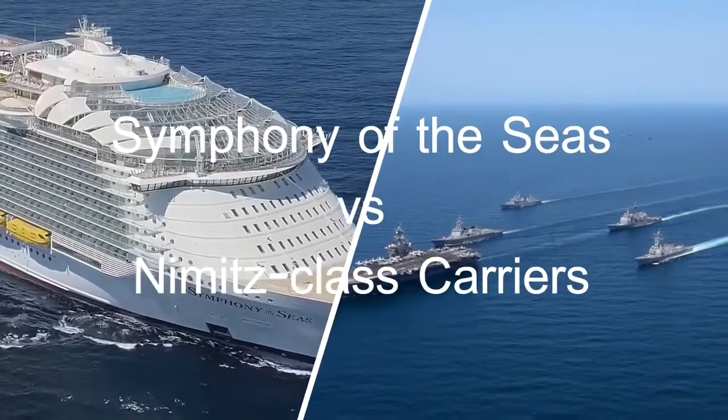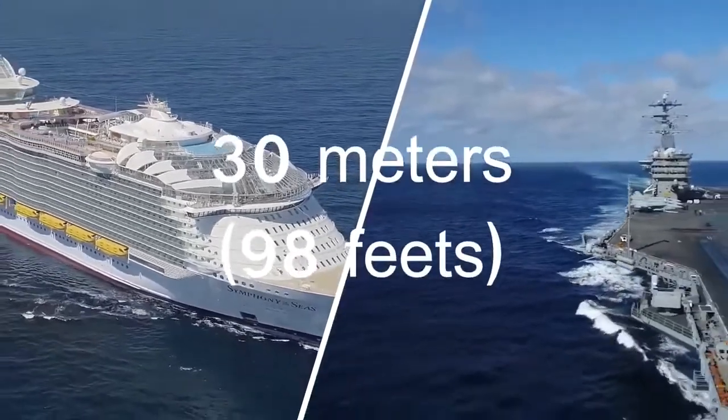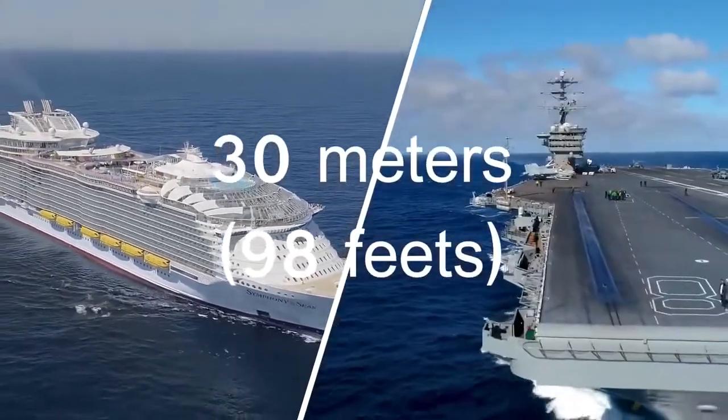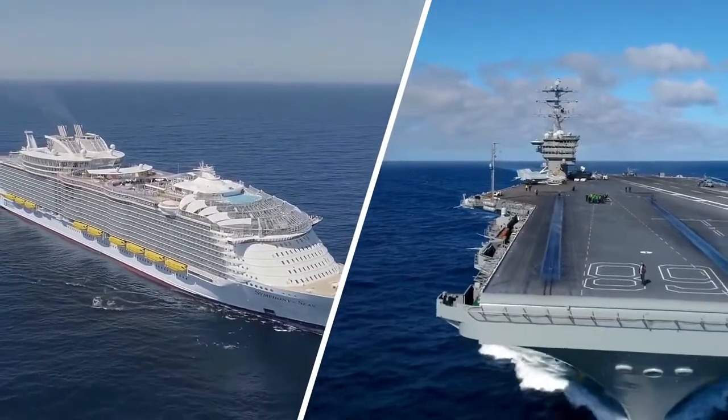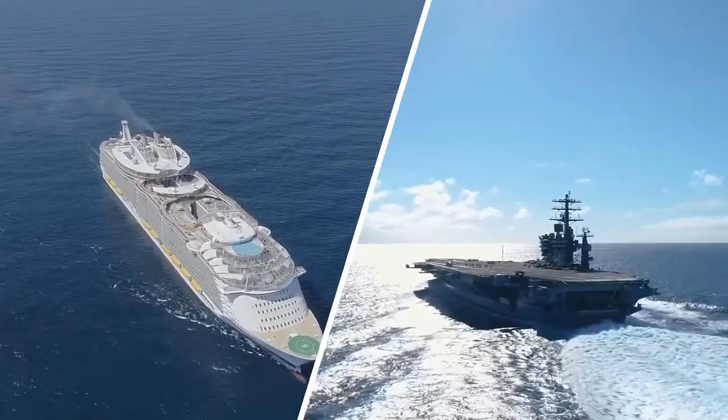And now for our little question — the Symphony of the Seas is in fact 30 meters, that is 98 feet, longer than the largest military ship ever built, the US Nimitz-class aircraft carrier. Congratulations if you answered yes — you guessed it right.